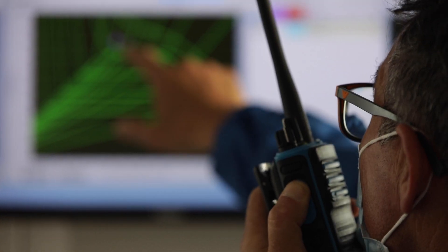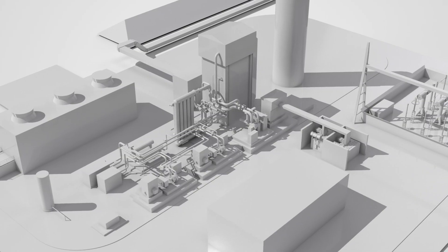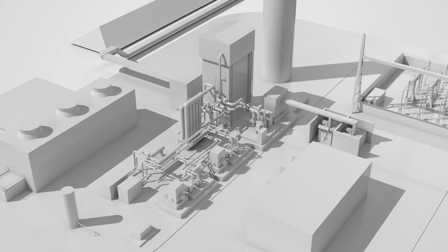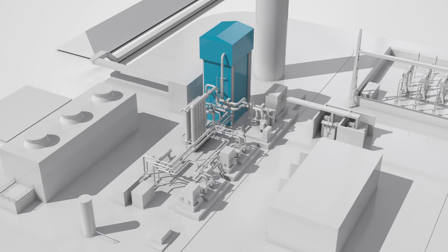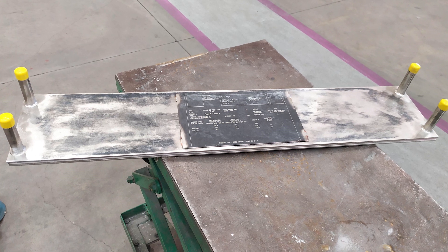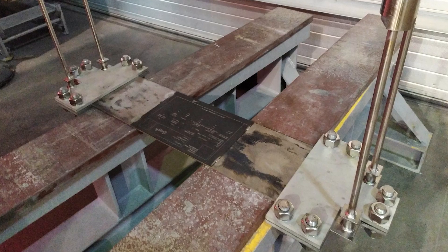The challenge for the engineers was not only to produce the maximum electricity, but to be flexible and adjust the system quickly without compromising its efficiency. The design of the supercritical CO2 Brayton cycle included a number of additional studies and prototypes, like the redesign of the boiler, which included five heat exchangers to meet the required outlet temperature of 620 degrees Celsius.